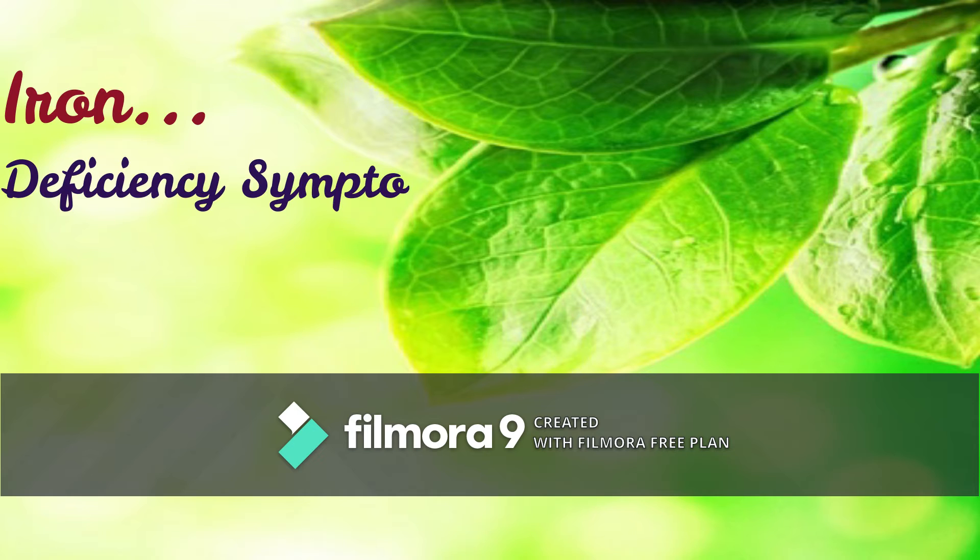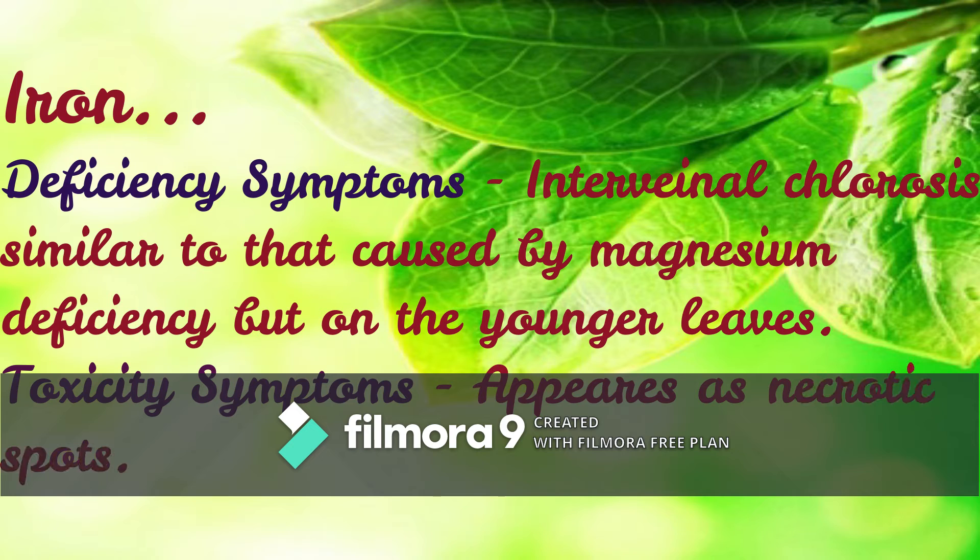The first element is Iron. Deficiency symptoms: interveinal chlorosis, similar to that caused by magnesium deficiency, but appearing on the younger leaves. Toxicity symptoms: appears as necrotic spots.